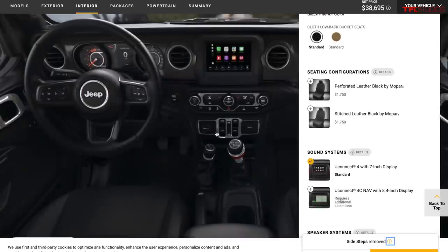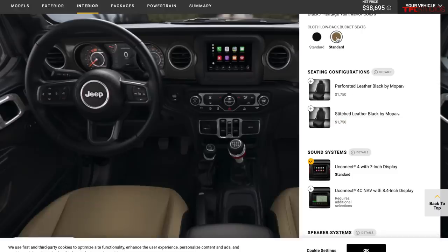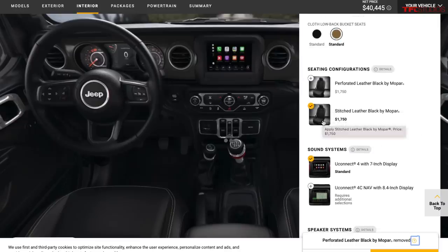Most Wranglers come standard with cloth seats in black or tan. I'd stick with cloth — you can upgrade to leather for roughly $1,500–$2,000 depending on trim, but honestly the seats aren't that comfortable regardless. The leather seats are modeled like a park bench — very firm. The cloth seats have a little more cushion and aren't too hard to clean. Save your money and get the cloth.